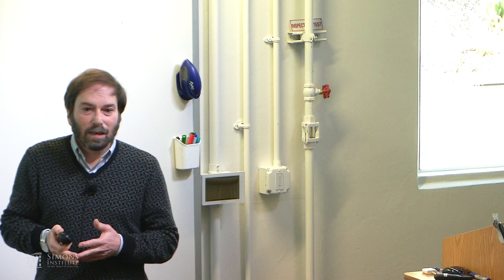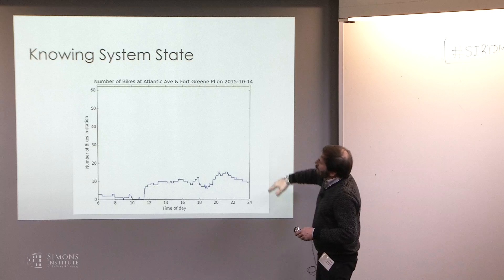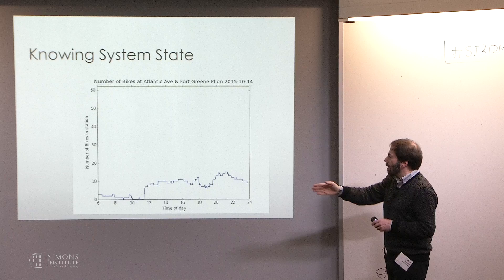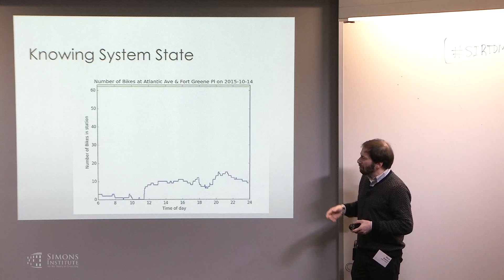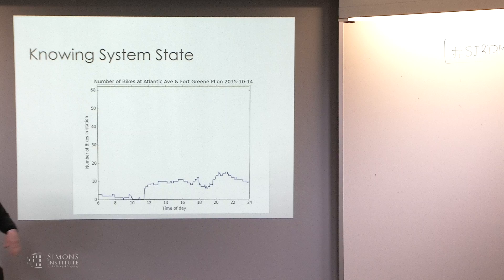One of the nice things about a system like this is that it records its own state. Here's a plot of one day in the life of a station at Atlantic and Fort Greene in Brooklyn. The y-axis is the number of bikes; the x-axis is time from 6 a.m. to midnight. This is a very uninteresting station — there's a brief outage where there are no bikes, but by and large it's a pretty uneventful day. Here are three days from the same week. One was unfortunate in that we started with too few bikes at 6 a.m. and went out. This green line across the top is the station capacity — somewhere in excess of 60 docks that were never used, given the state of traffic.